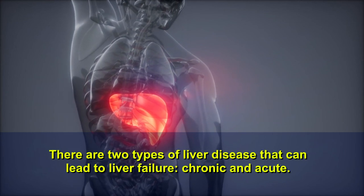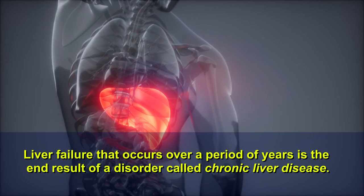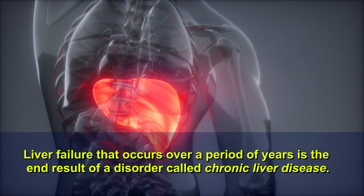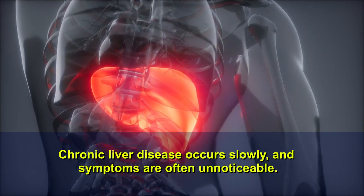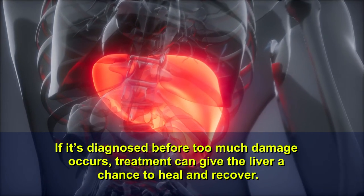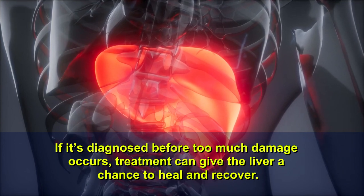There are two types of liver disease that can lead to liver failure: chronic and acute. Liver failure that occurs over a period of years is the end result of a disorder called chronic liver disease. Chronic liver disease occurs slowly and symptoms are often unnoticeable. If it's diagnosed before too much damage occurs, treatment can give the liver a chance to heal and recover.